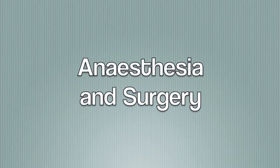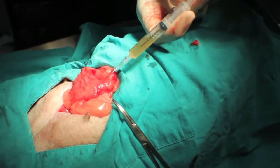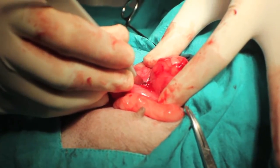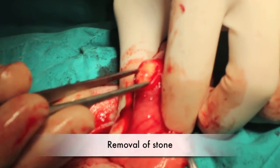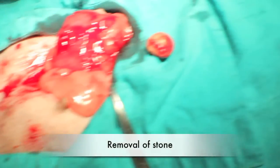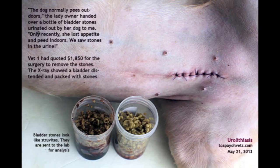The following video shows the surgery for the removal of a bladder stone in the Jack Russell. A large stone was removed from the bladder of the Jack Russell as seen in the video. On the other hand, thousands of stones were removed from the bladder of the Terrier Cross.